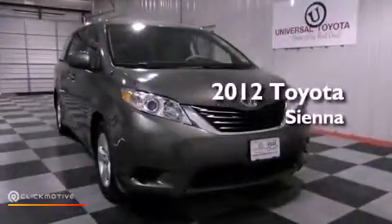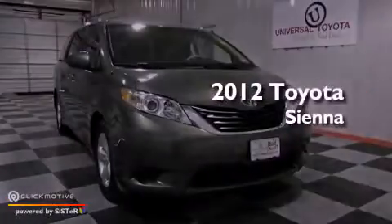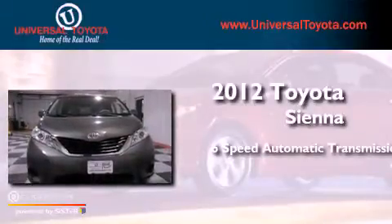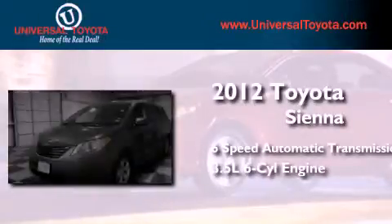This is a 2012 Toyota Sienna. This minivan has a 6-speed automatic transmission and a 3.5-liter V6.